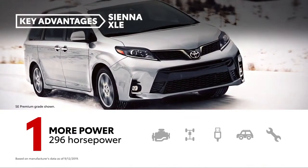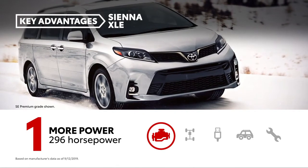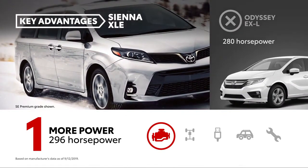While both are powered by 3.5-liter V6 engines, Sienna produces a best-in-class 296 horsepower, whereas Odyssey is rated at 280 horsepower.